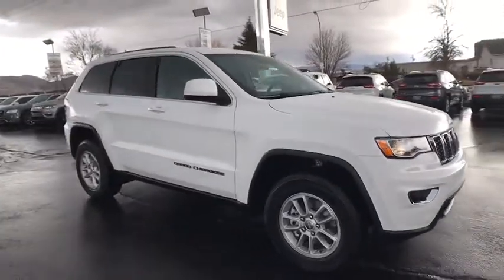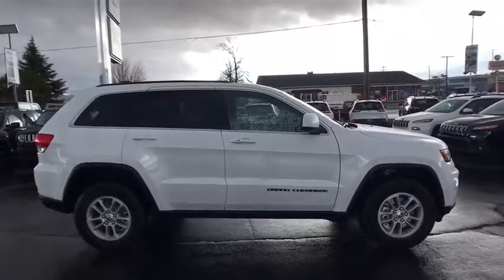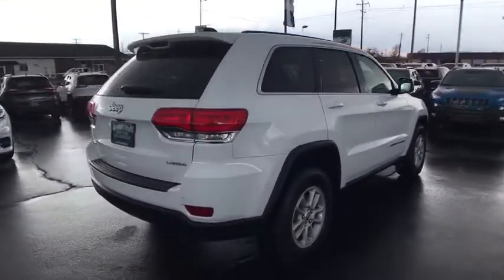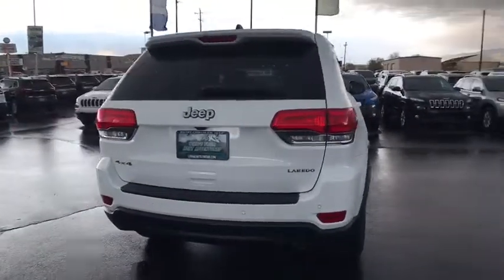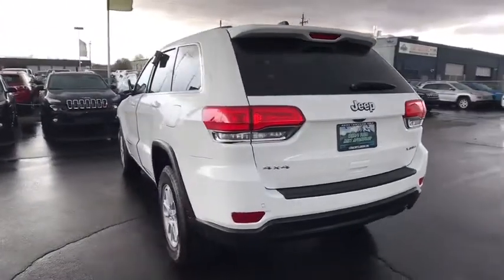The 2018 Jeep Grand Cherokee offers superior off-road capability comparable to that of the upscale Land Rover LR3. This makes the Grand Cherokee a fine choice for families who venture off-road or vacation in the mountains or other remote areas.